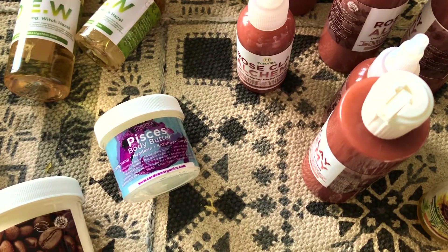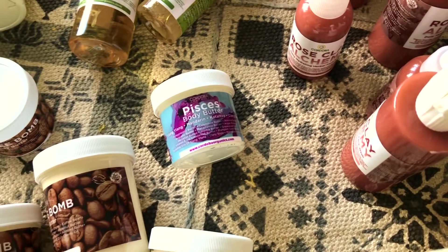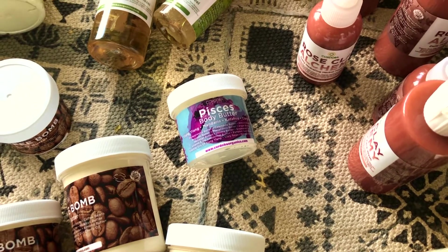Pisces body butter is dope. It's got some lang lang and some mandarin, some cataphrase in there. It's really, really good for calming one's nerves, for your circulatory system.